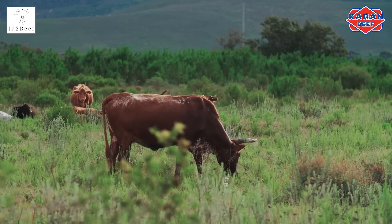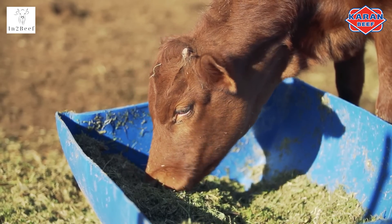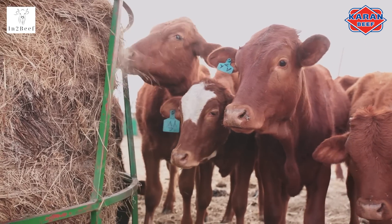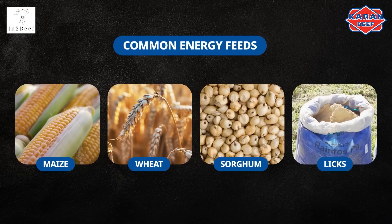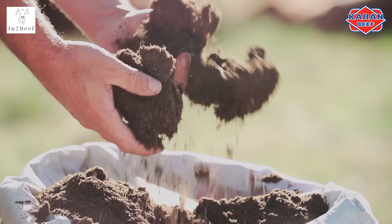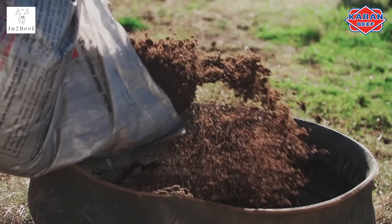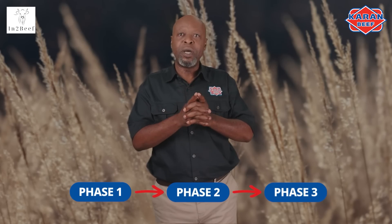Forages do not always provide enough energy. Thus, it is recommended to add energy supplementation programs to a herd at times of the year when natural grazing is not meeting their needs. The most common energy feeds available are maize, wheat, sorghum, and composite energy licks. When purchasing energy licks, make sure you are supplying what is needed and seek professional guidance on what licks are most suitable for your herd and environment. Remember, if done incorrectly, your entire herd may die. Energy licks are typically fed to lactating cows that need the extra energy to keep feeding their calves and maintain body condition for reconception. Implementing a three-phase lick program for your herd would be a good option.